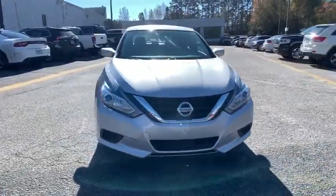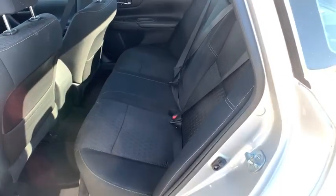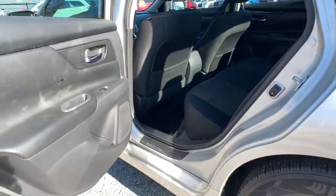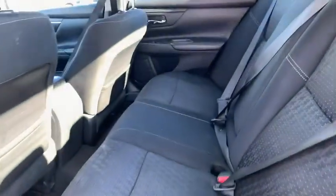This vehicle has less than 75,000 miles. Here are some of this vehicle's great options: backup camera, keyless entry, steering wheel audio control, traction control, stability control, anti-lock braking system, Bluetooth.